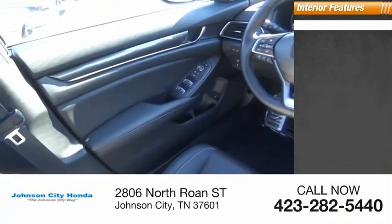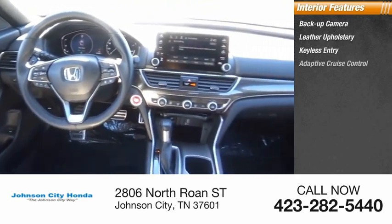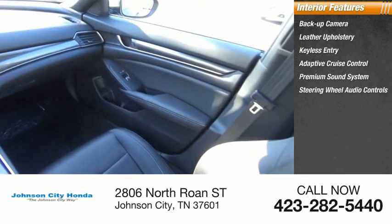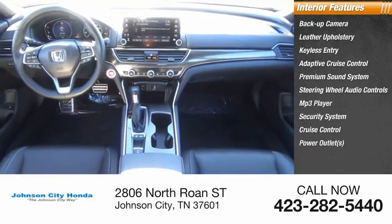Inside you'll find backup camera, leather upholstery, keyless entry, adaptive cruise control, premium sound system, steering wheel audio controls, MP3 player, security system, cruise control, and power outlets.